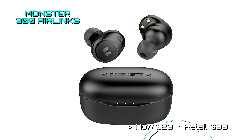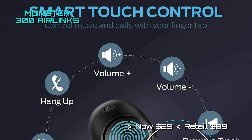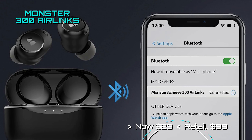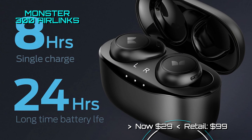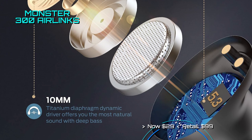Monster is dropping their price on their 300 Air Links to only $29. These in-ear buds come with touch controls, Bluetooth 5.3 connectivity, an IPX6 resistance rating, and up to 8 hours of playtime on a single charge. If you like bass, you will like these buds.